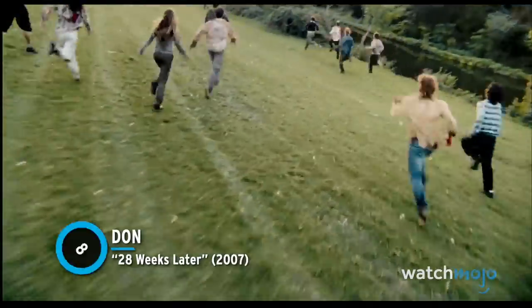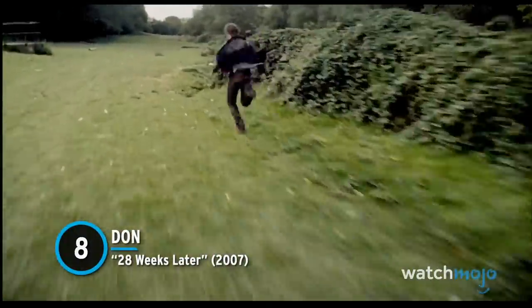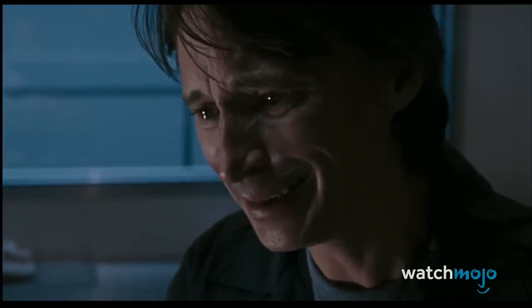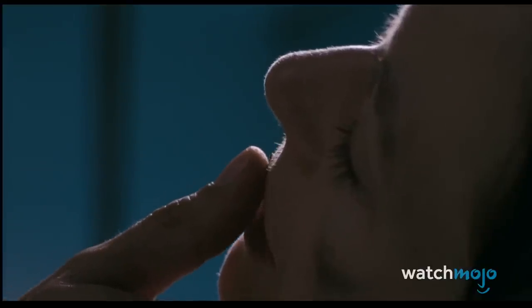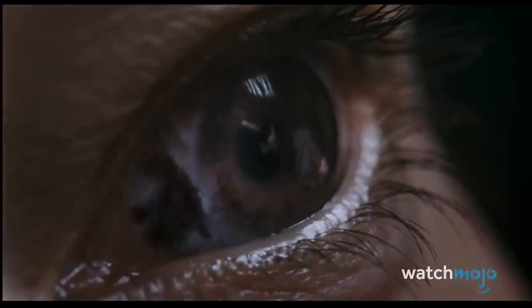Number 8: Dawn, 28 Weeks Later. The 28 series famously reinvented the zombie genre. They aren't really zombies — they're infected. They don't mindlessly shamble about, they run. And coolest of all, it doesn't take hours or days to turn. It takes about ten seconds. The movie takes full advantage of this with the horrifying transformation of Dawn.